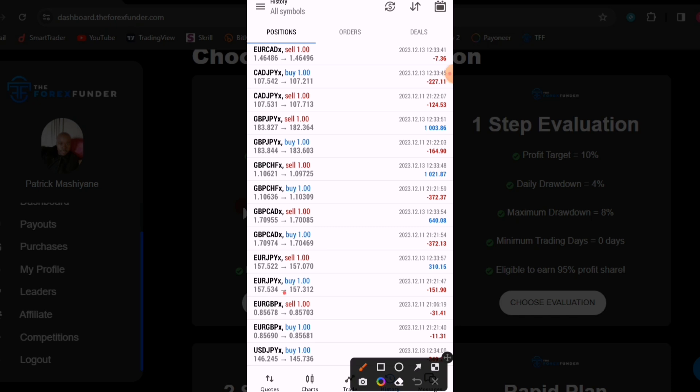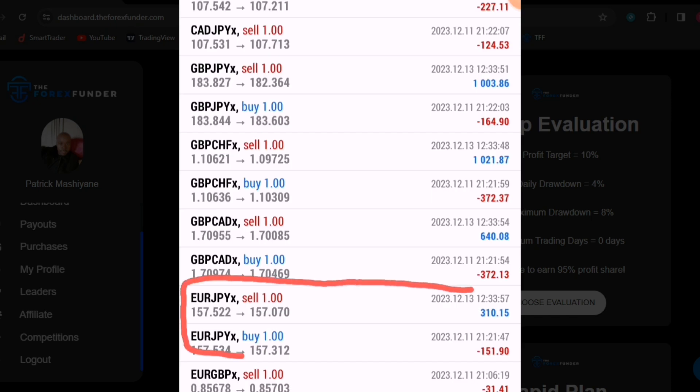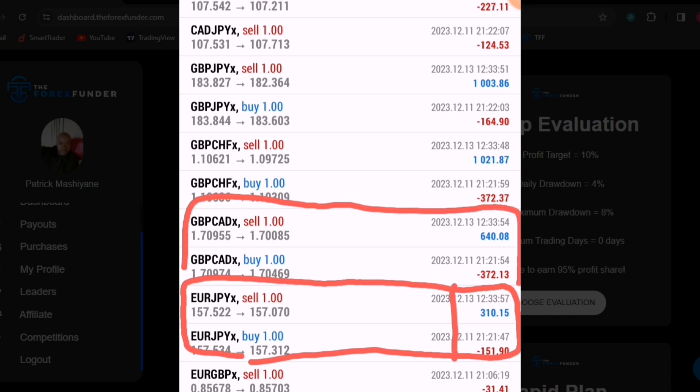Let's start from EUR/JPY. On EUR/JPY I want you to see the profits. First thing - see that I had a buy and a sell at the same time, and on the profit side I have a small loss and a bigger profit. Right above that I have GBP CAD - same thing, I had a buy and a sell, and on those trades I have a smaller loss and bigger profit.